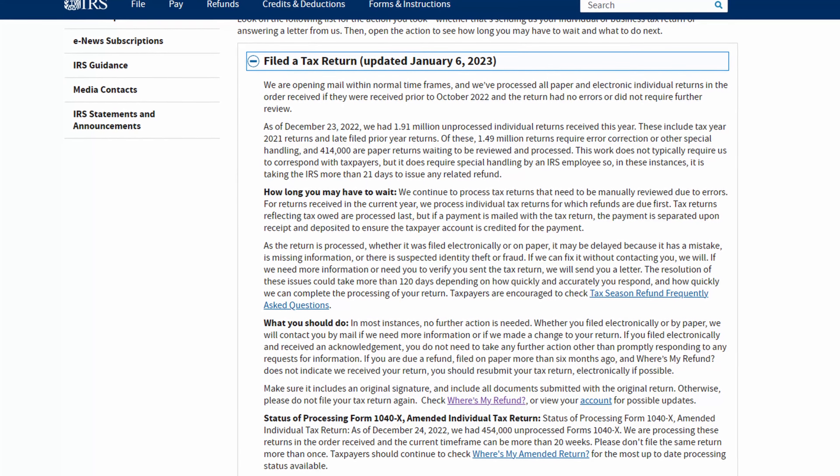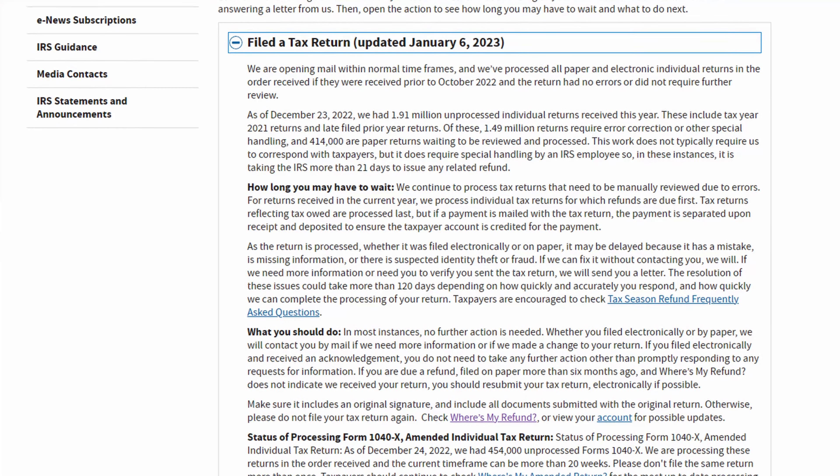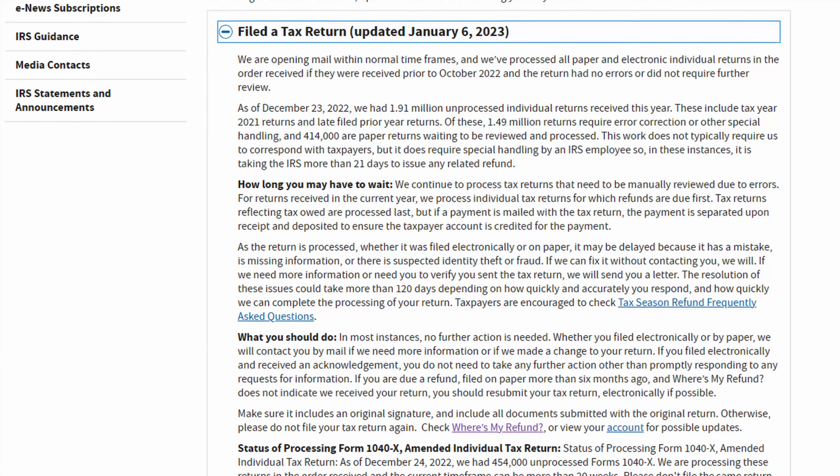One thing they do say is that they do not want you to use this particular tool if it hasn't been 21 days since initially filing your return. But if it has been 21 days, then they do recommend going ahead and utilizing this. And if you're still having issues, then at that time you should go ahead and reach out to the IRS to find out what's going on with your tax return.